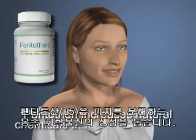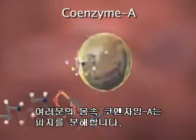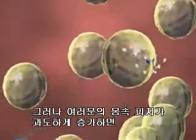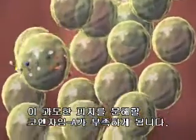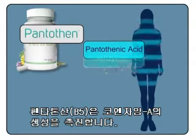It increases the natural chemicals in your body that break down oils before they can cause pimples. Your body uses molecules of coenzyme A to break down oil in your skin. But when your body's oil production increases, there's usually not enough coenzyme A to deal with it. Pantothen supplies your body with pantothenic acid to encourage the production of coenzyme A.